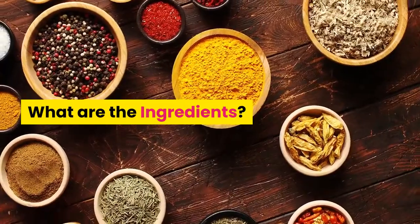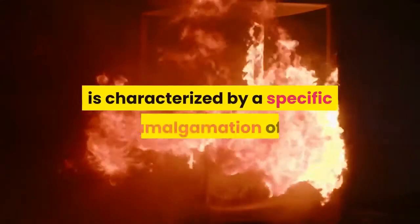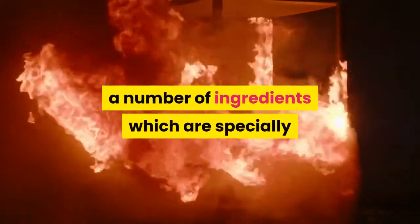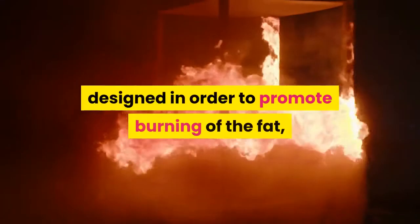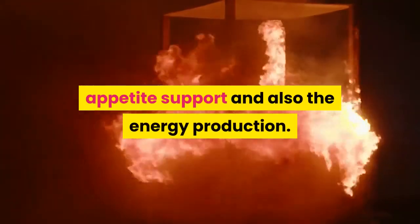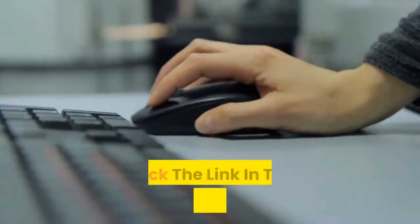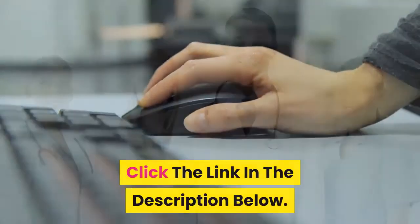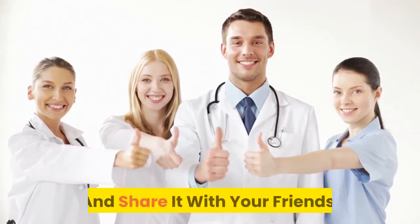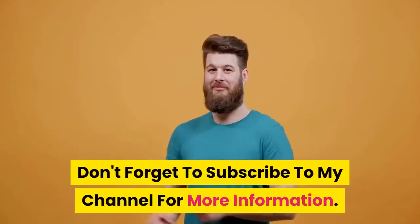What are the ingredients? Thermo Keto Sculpt is a proven formula which is characterized by a specific amalgamation of a number of ingredients which are specially designed in order to promote burning of fat, appetite support, and energy production. Exclusive trial offer today — click the link in the description below. If you like the video then give it a thumbs up and share it with your friends. Don't forget to subscribe to my channel for more information.